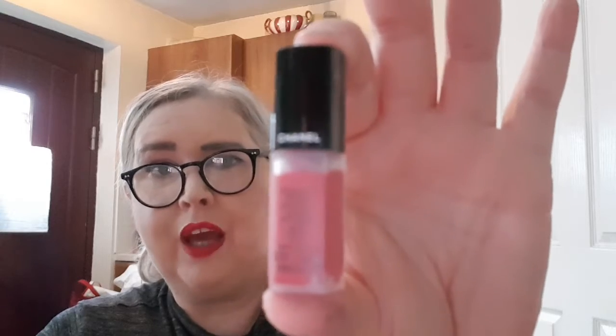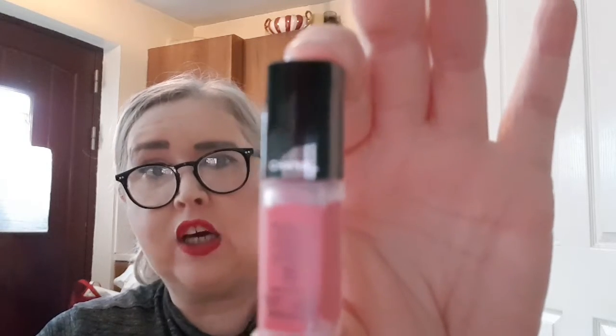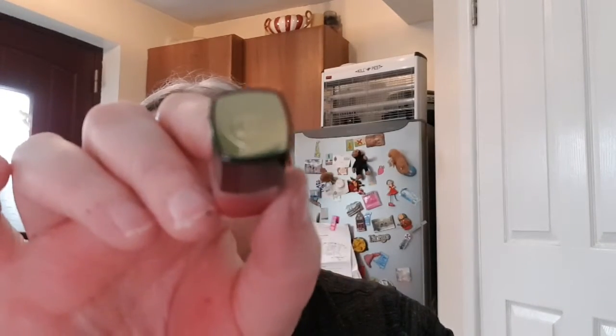It comes in a little Chanel bottle — a semi-transparent plastic bottle, so you can almost see how much product is inside. It has the lovely double C's on the top, and it has a little doe-foot applicator.